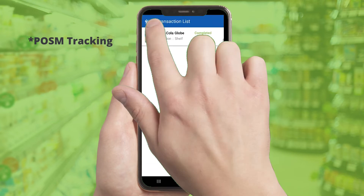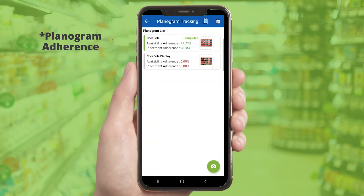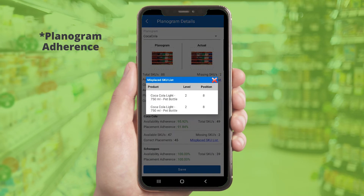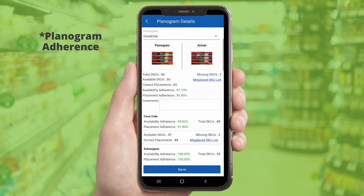Easily compare the real planogram versus the optimum planogram and take action. Merchandisers get alerts to adjust placement if there is a deviation from the optimum planogram. Analyze how your SKUs perform and make adjustments.